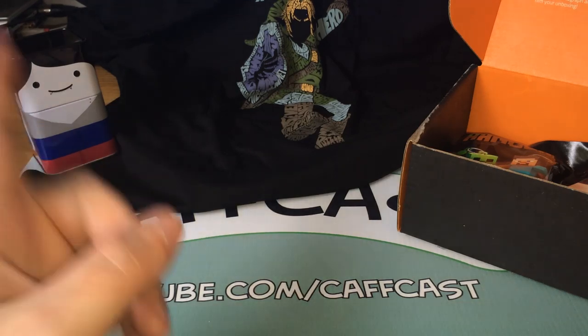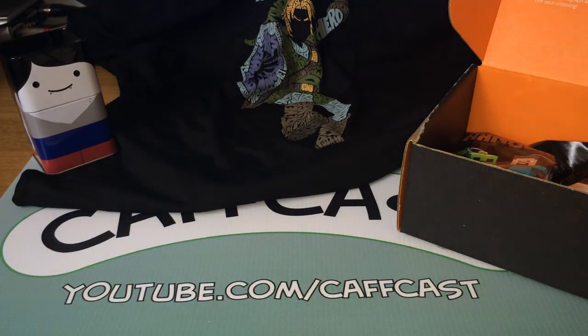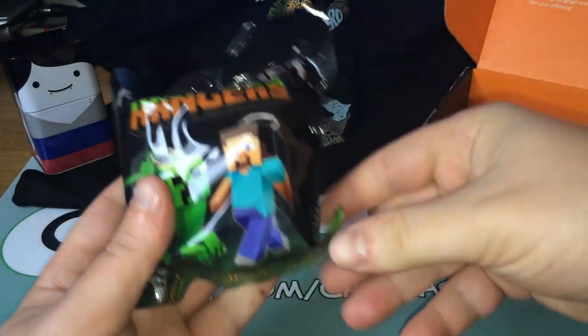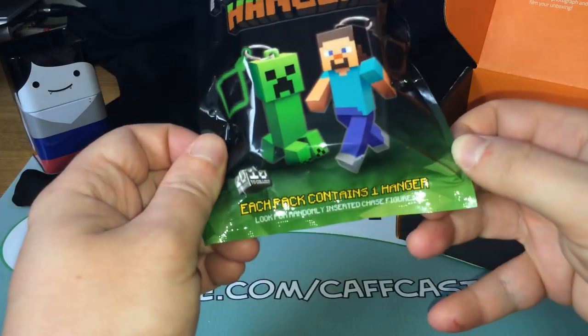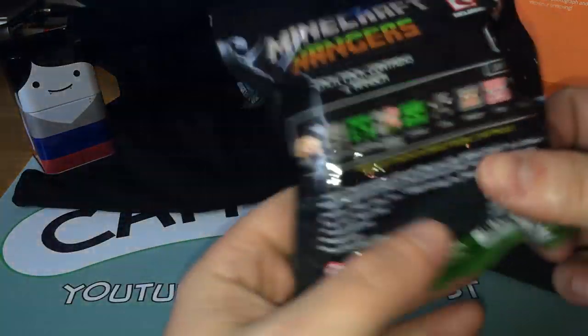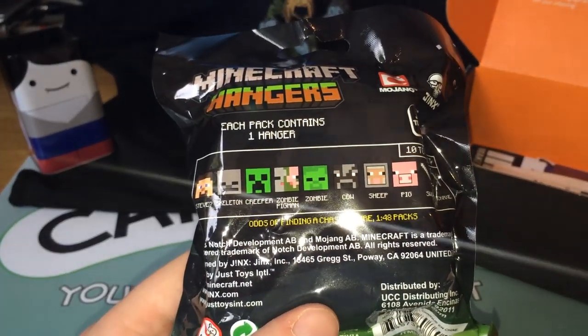One broken item — and that's the very first item I've ever had broken from Loot Crate. If you've been watching my past Loot Crate openings, that's the very first one. Moving on — Minecraft hangers, one hanger per pack. There are a few different ones that you can get. I think it's just a keyring — Steve?